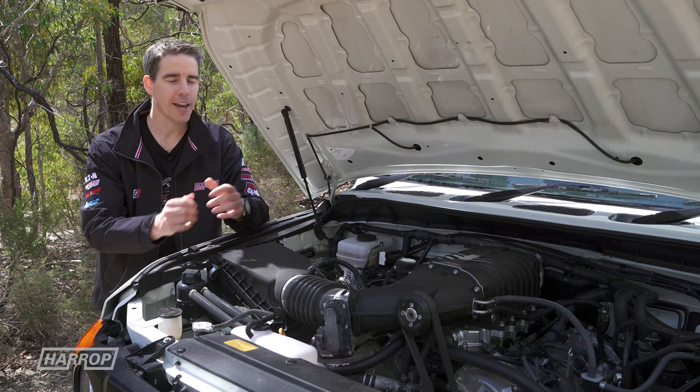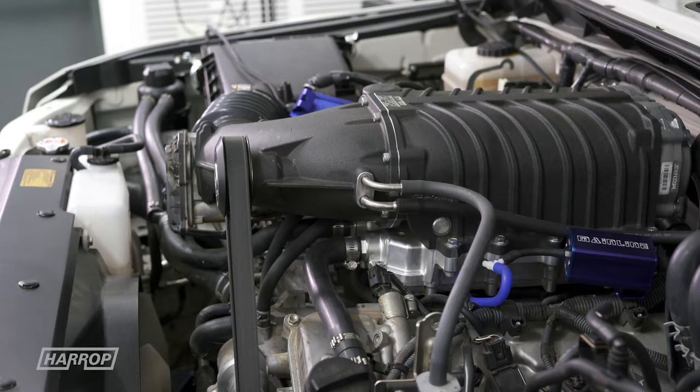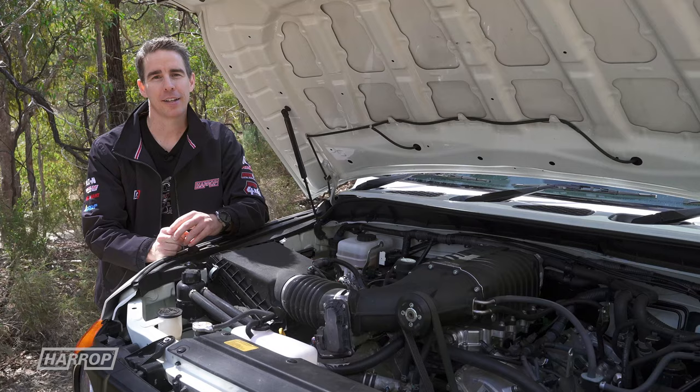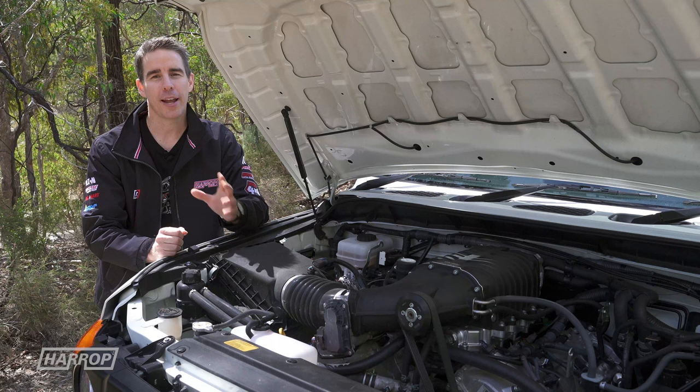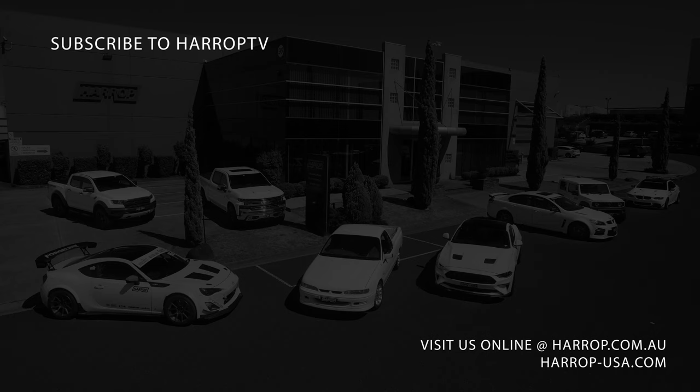So there you have it. The drivability is fantastic — our team have done an awesome job. It's only really under light load that you hear that supercharger whine, and it's brilliant. Learn more at harrop.com.au and be sure to subscribe to Harrop TV for all of our content as released. We'll see you next time.